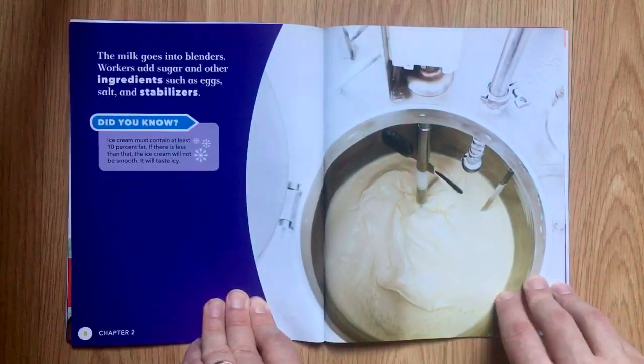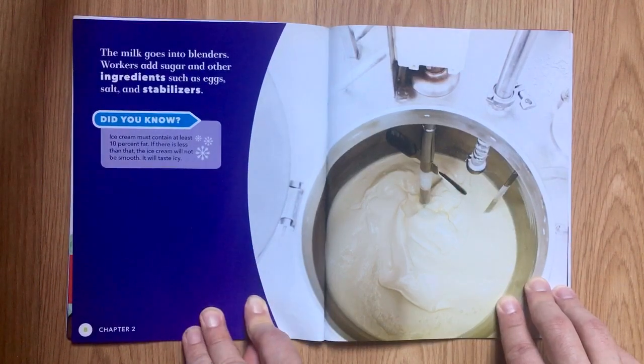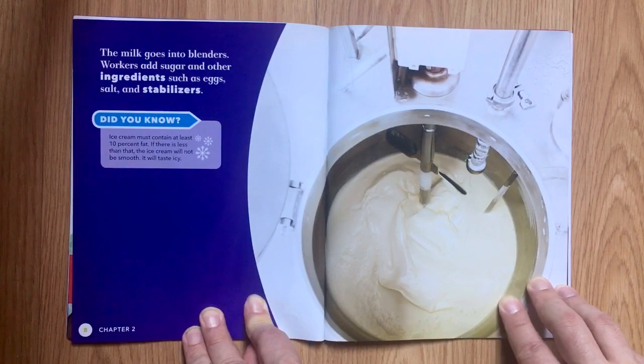The milk goes into blenders. Workers add sugar and other ingredients such as eggs, salt, and stabilizers. Did you know? Ice cream must contain at least 10% fat. If there is less than that, the ice cream will not be smooth — it will taste icy.